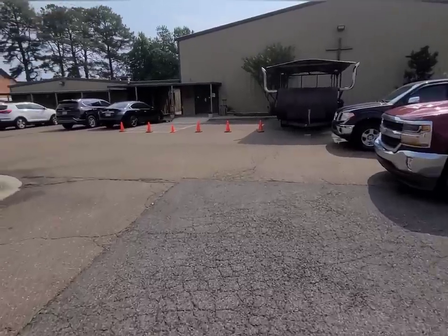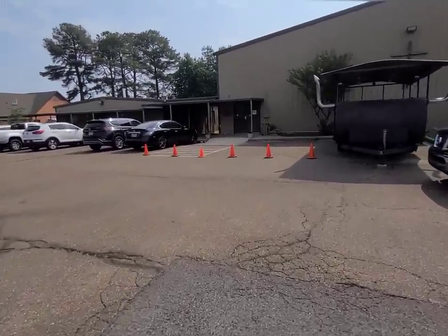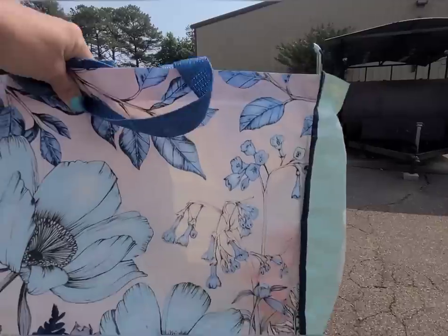Hey guys, I hope y'all are having a wonderful Friday. I am about to go shopping at a church garage sale. Right below estate sales, church sales are my next favorite place to thrift. Over the years I've found amazing things at church garage sales. There's already a line around the block — I'm gonna go get in it, and hopefully it's not too crazy and I can get some footage for y'all. They must have opened the doors a few minutes early because everybody is already inside.